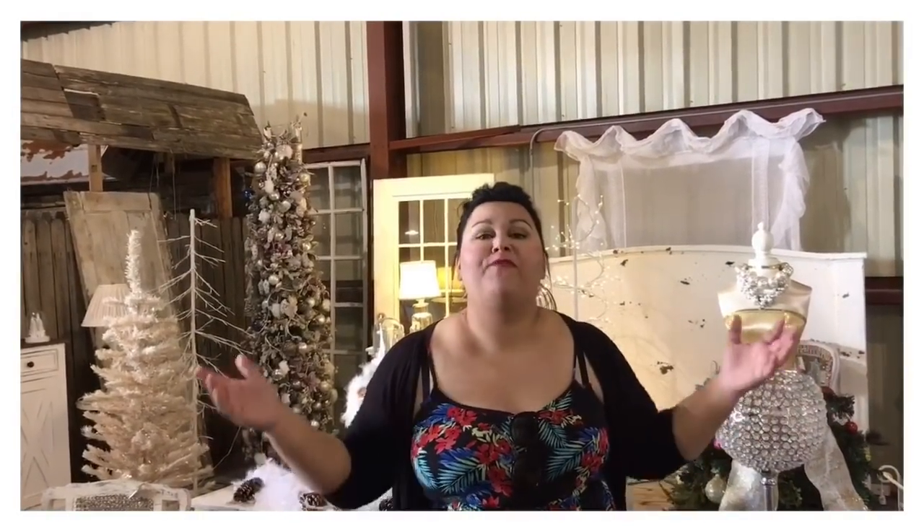Hey pickers, welcome back to my channel, The Vintage Pickin' Mama. I am here at The Vintage Warehouse, one of my absolute favorite places to pick in Lakeland, Florida.